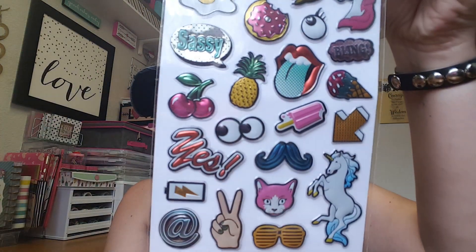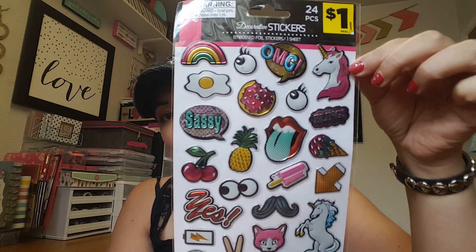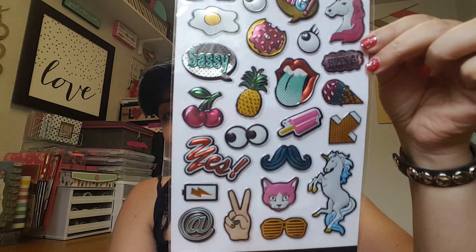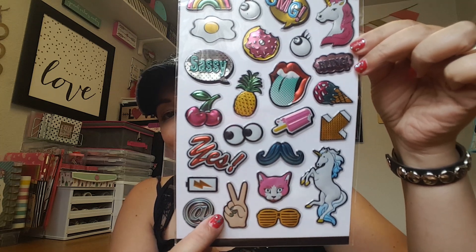I also found these stickers. They had a couple different designs, but I liked these the most because of the unicorn and the rainbow. I just thought that was super adorable — I love that peace line as well. So I went ahead and grabbed those.